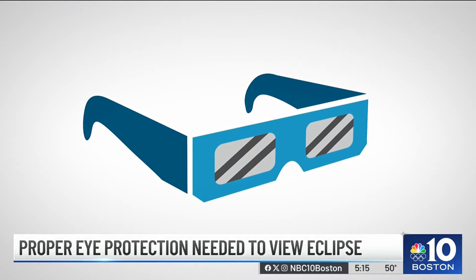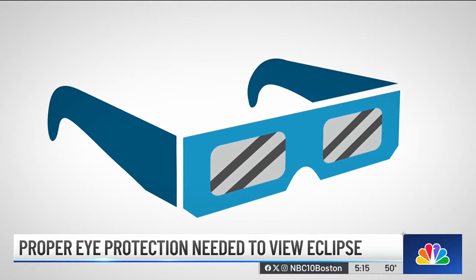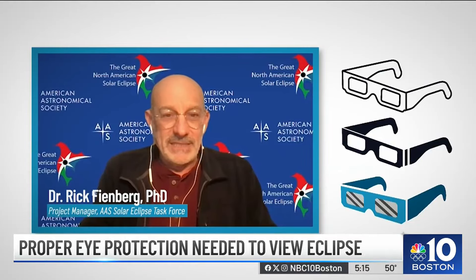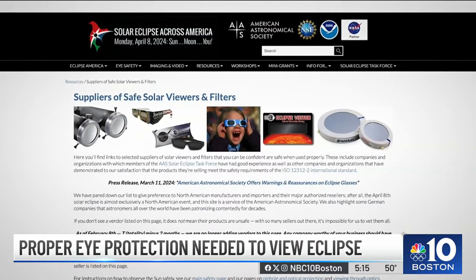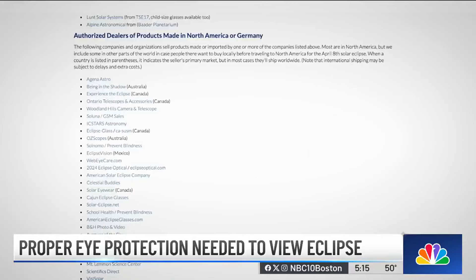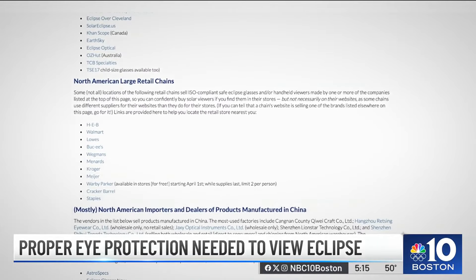Astronomer Rick Feinberg says simply looking for a product with an ISO logo or compliance label isn't enough. Anybody can print on eclipse glasses that their product meets that standard. How do you know that it really does? The only way to know for sure is that it's been tested. Feinberg is a volunteer with the American Astronomical Society's Solar Eclipse Task Force, which maintains a list of suppliers and distributors of solar viewing glasses and equipment. He says he asks for test results from a properly accredited lab before adding a manufacturer or distributor to the list.